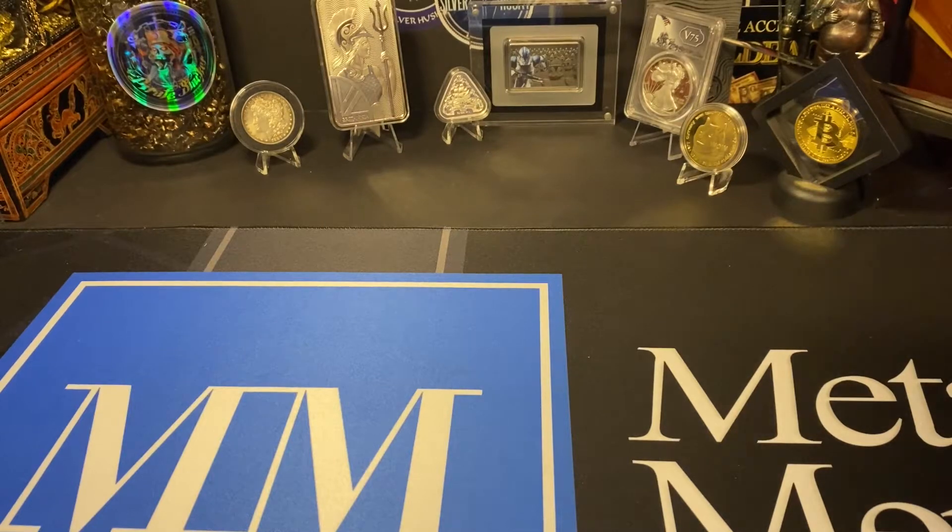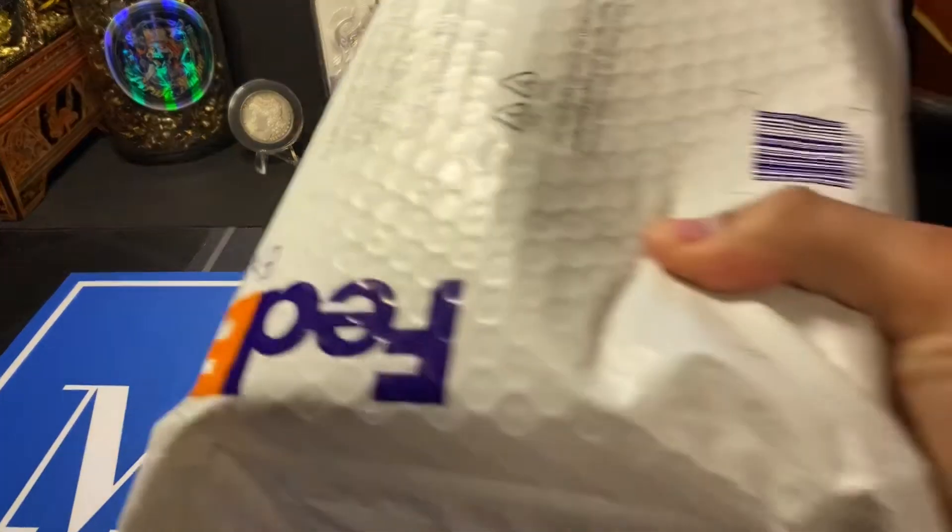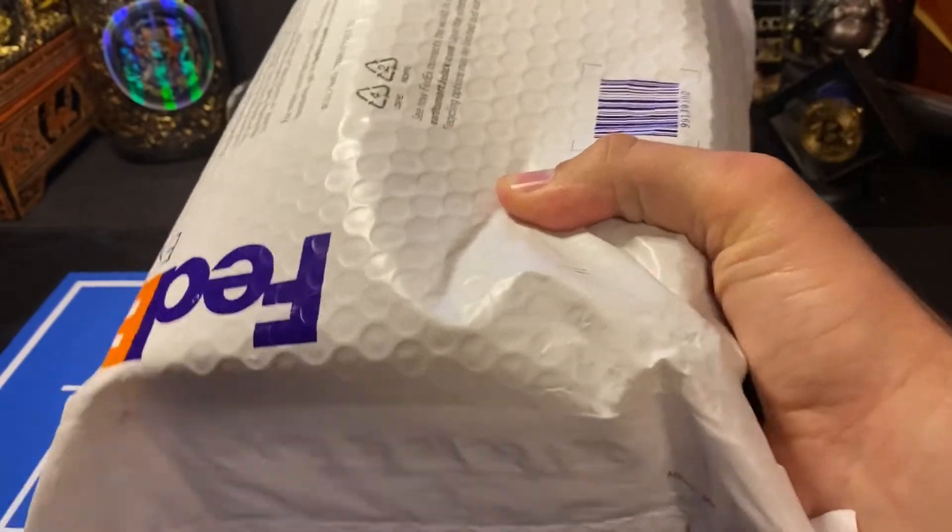All right, everybody, welcome back to the channel. Today we have another unboxing. Let's get to it.